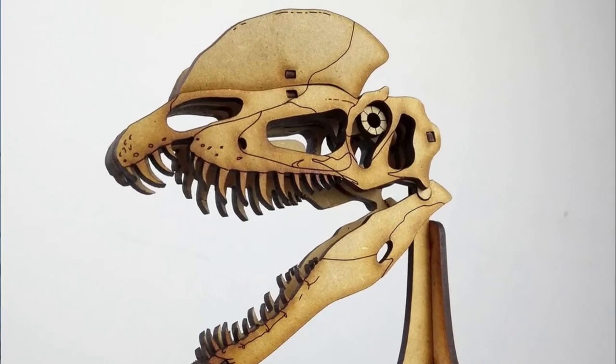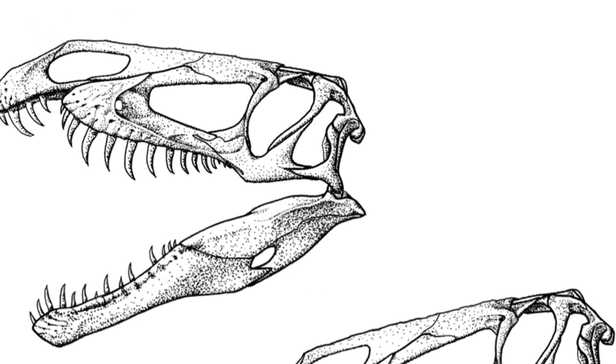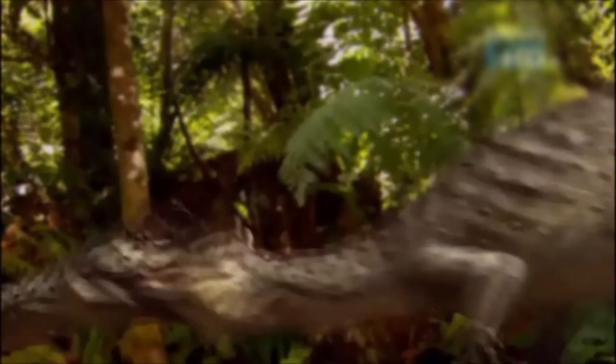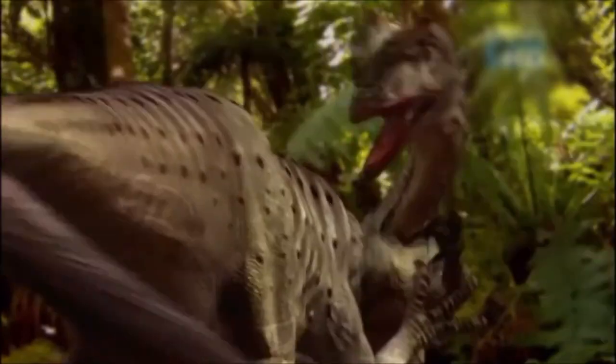Moreover, the Dilophosaurus skull has a big gap in the upper jaw, right between its front teeth. Surprisingly, this gap is like a weak spot in its skull. It hints that Dilophosaurus probably didn't have a strong bite compared to other dinosaurs of similar size without this gap.